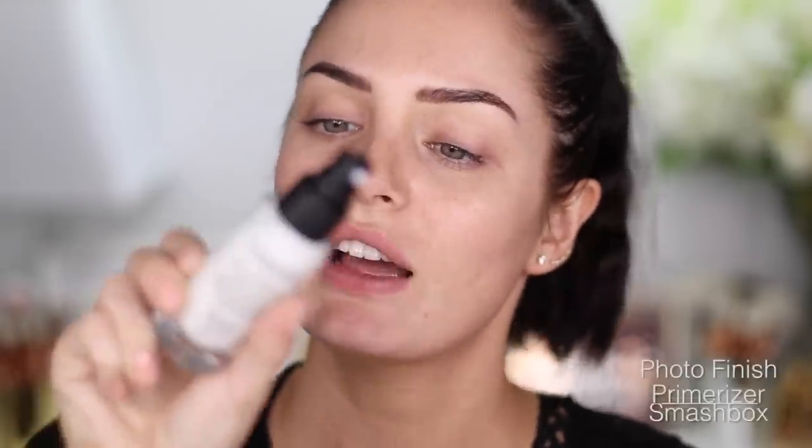I'm going to use Smashbox Photo Finish Primerizer. This was released maybe a month or two ago when all the influencers were in Fiji, but I haven't tried it — I've been saving myself. It's a moisturizer and primer in one. It's really slippery, but not in a silicone kind of way — more of a gel kind of way.